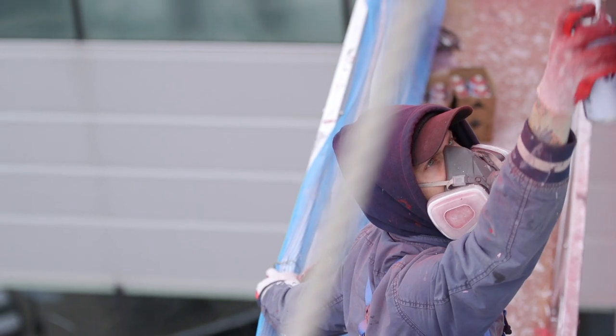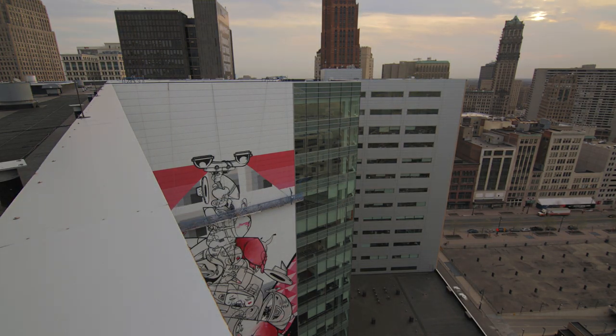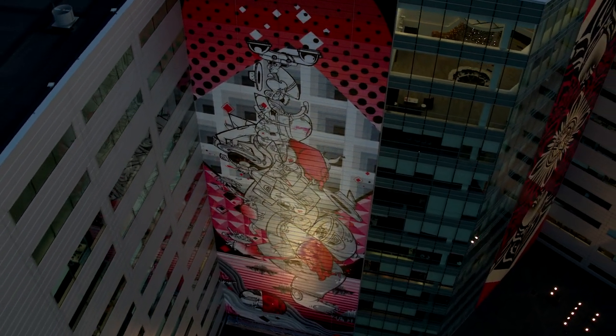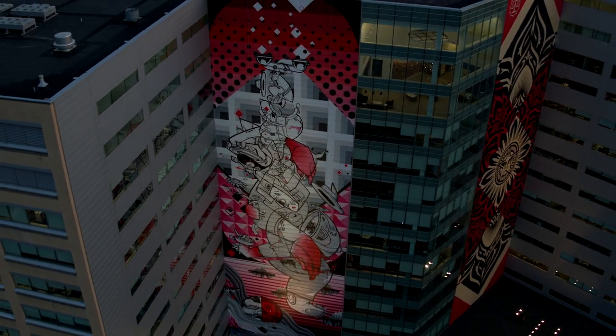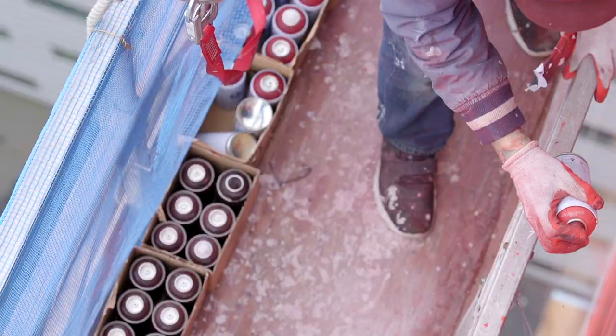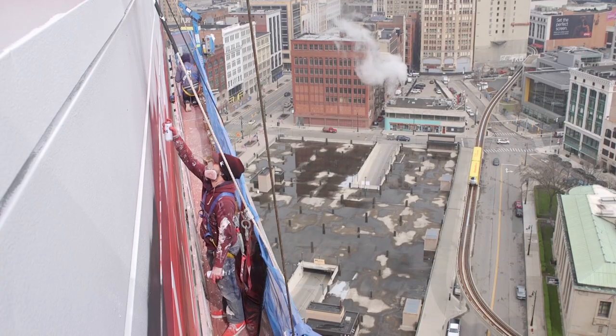Even the ones you share everyday life with. If you look at the details and little imagery, there are definitely some things that reflect the history of Detroit. Of course you want to give the people of a certain city something they can relate to, and we tried that with this mural.